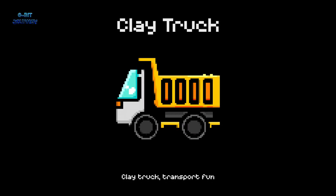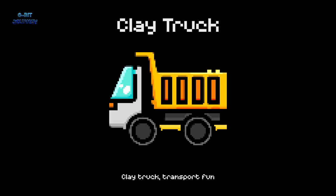Clay truck. A clay truck is a vehicle used to transport clay or other materials. It's like a big truck that can carry tons of treasure.